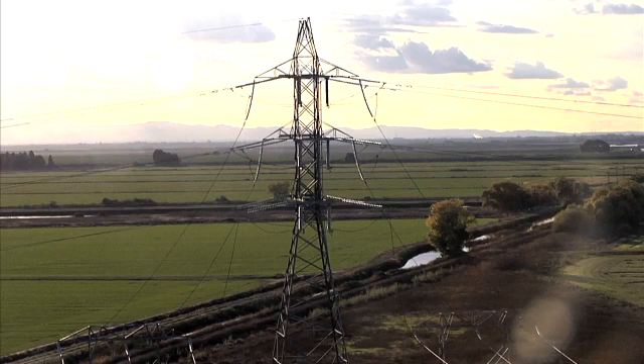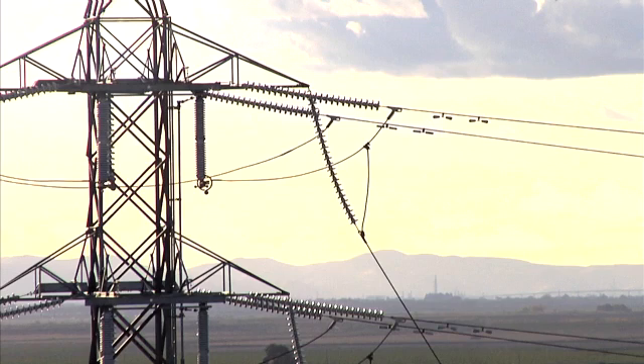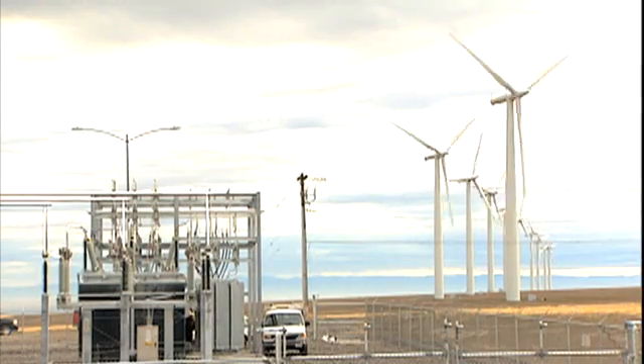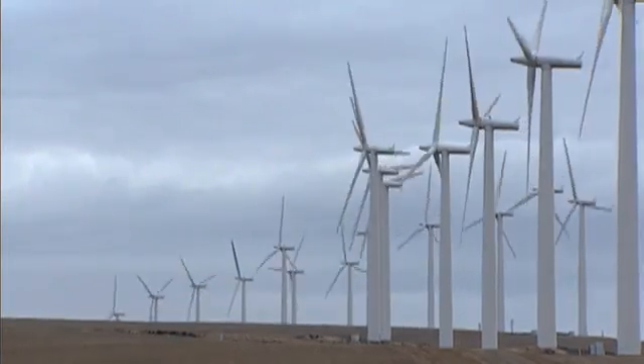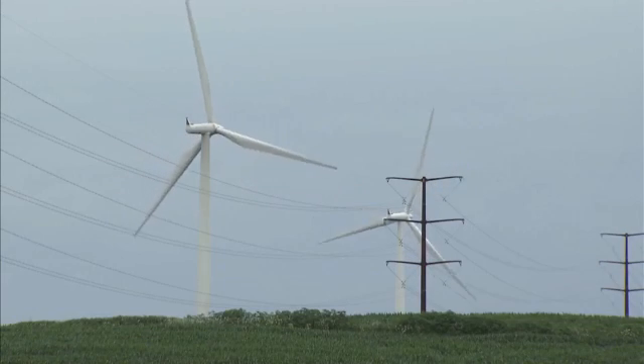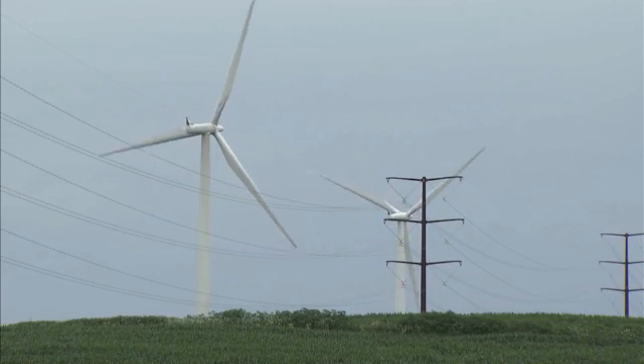According to the Department of Energy, between 2002 and 2011, the amount of electricity generated in the United States by wind grew on average by nearly 30 percent each year. Today, that means over 15 million typical American homes are powered by wind energy, and as that number continues to climb, it shows wind is gaining ground as an important part of our energy mix.